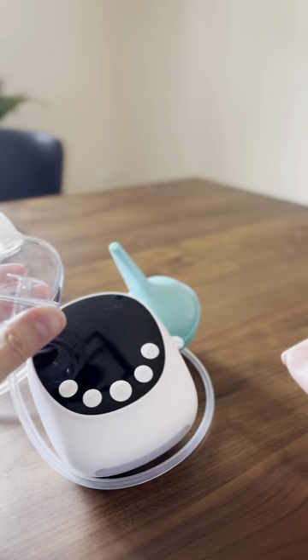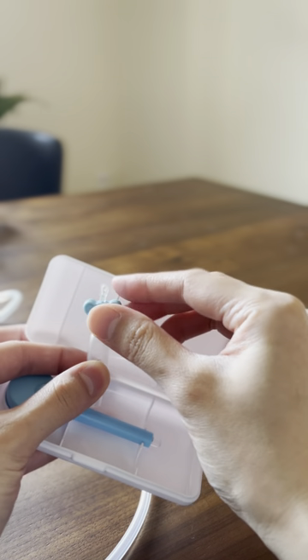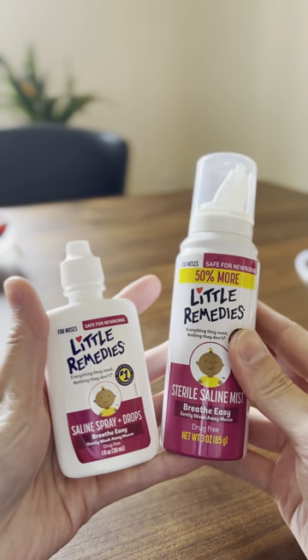You're going to want a way to get the boogers out if kids can't blow their nose just yet. I have the regular bulb syringe, a manual nose picker I got from Target, and also an automatic suction. For the nose, you're also going to want some saline drops and mist.